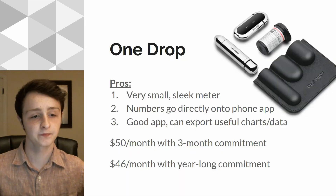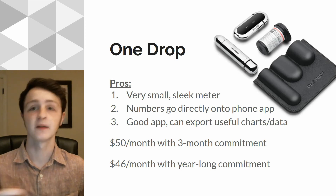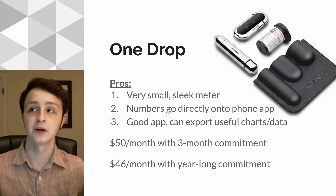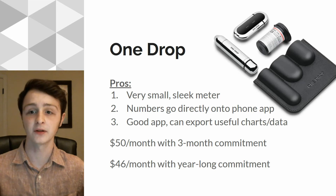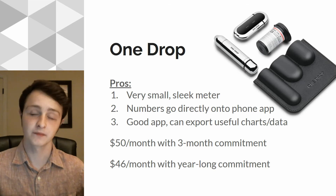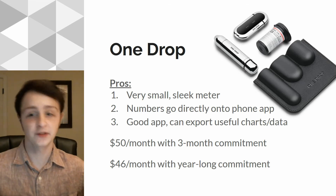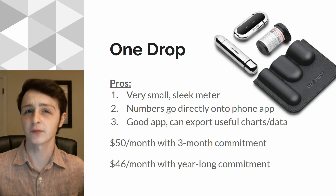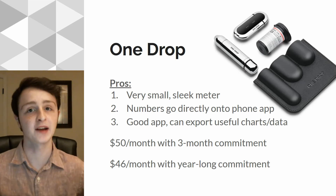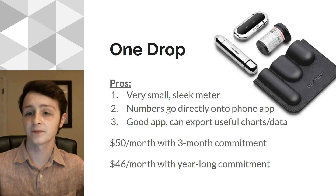Next is OneDrop. Similar to MySugar, it's a meter with an app that connects to your phone and uploads blood sugars automatically. You do have to connect the meter to the phone and upload the blood sugars by pressing a button, but it's pretty quick and easy. The cool thing about OneDrop is that it's very sleek — chrome, the meter's very small. I don't love the black case it comes with, so I use a separate case, but if you find a good case for it, you can have a very compact setup that works fairly well.